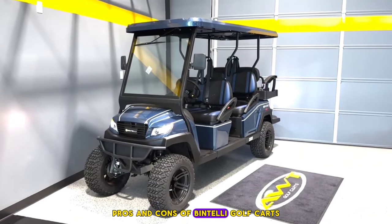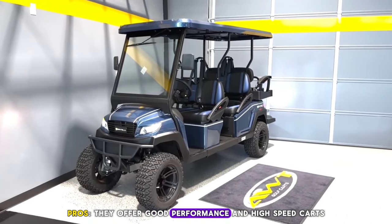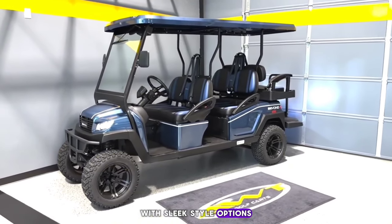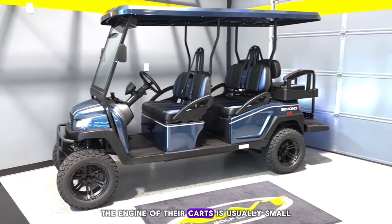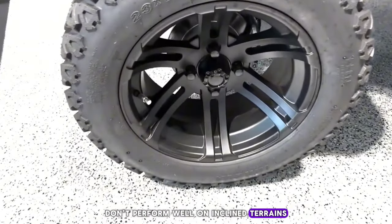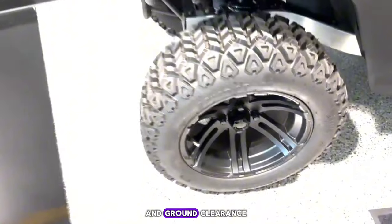Pros and Cons of Bintelli Golf Carts. Pros: They offer good performance and high-speed carts with sleek style options. Cons: The engine of their carts is usually small. Their golf carts don't perform well on inclined terrains, and they usually have low horsepower and ground clearance.